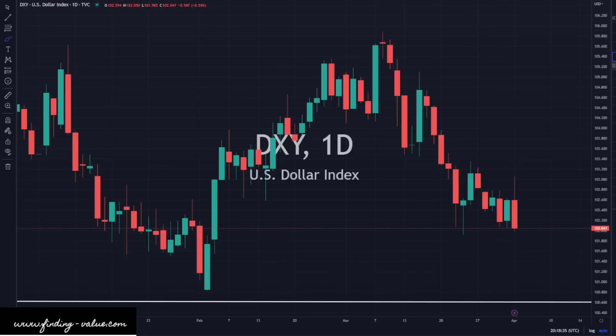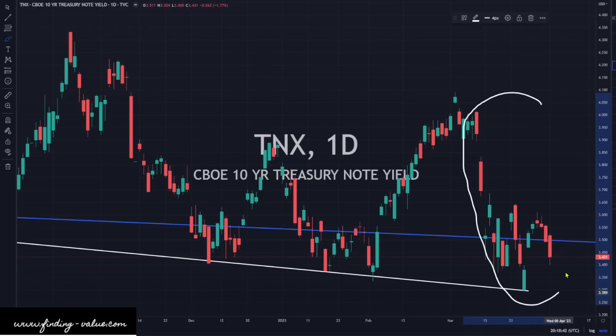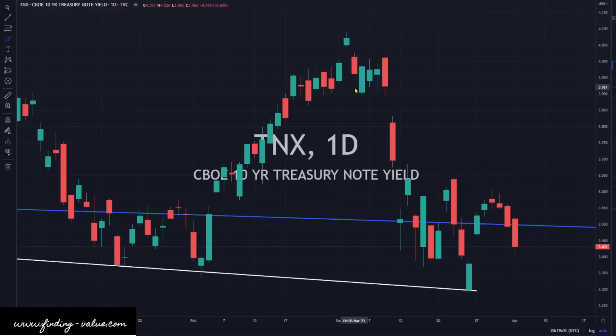Looking at the 10-year yields — this can also impact the strength of the dollar. We've come and pulled back with the 10-year yield here, pulled back quite a bit today — 1.77% on the dailies — and we don't see a huge reversal yet. We could be lining up for one, but we don't see it in the candlesticks yet. So I'm going to continue to say that this is with a downward bias towards the 10-year yield.